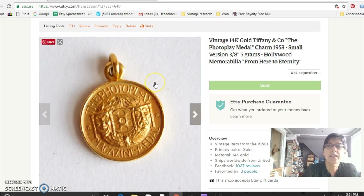This is a 14-karat gold Photo Play magazine medal from the 1950s. It came from my friend, who inherited it from a friend's relative. He was the film editor for 'From Here to Eternity' and won some awards for that, including an Oscar. He also won some Photo Play magazine medals that were 14-karat gold, made by Tiffany and Company. I sold two of these for $175 each.